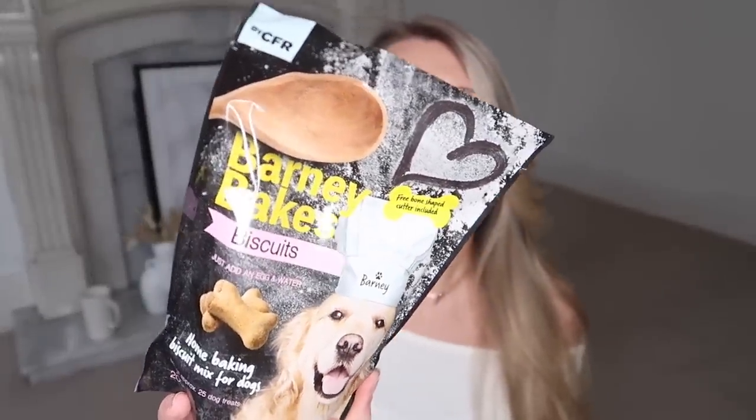I also spotted this and obviously had to pick it up. It has a retriever on the front and it's called Barney Bakes. It's a sachet of powder for creating biscuits — all you need to do is add an egg and water. It's home baking biscuit mix for dogs, makes approximately 25 dog treats, and there's even a free bone-shaped cutter included. I'll probably do that over on his Instagram or TikTok. And this was only 99p — bargain!